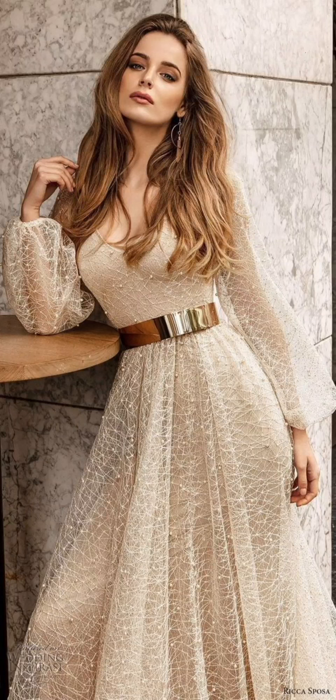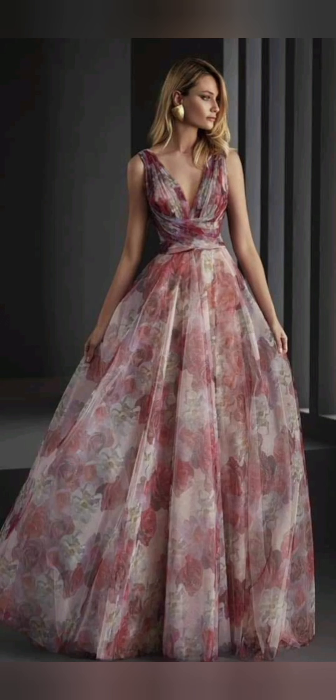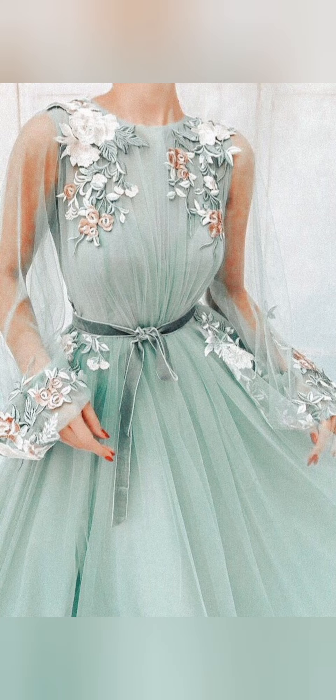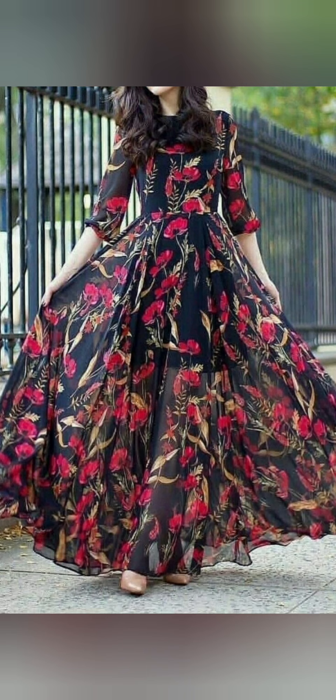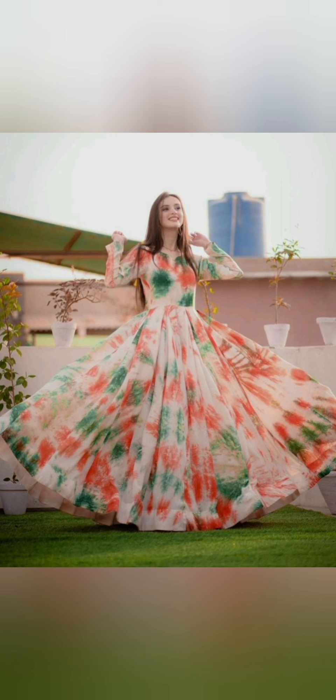Hello everyone, welcome back to my channel. This video is about beautiful frock designs of 2022 — the latest beautiful frock designs that are ideal for all age girls, women, and everyone. Stay tuned till the end and you will see some of the most stunning, gorgeous frock design ideas, ideal for party wear, get-togethers, casuals, and many more.